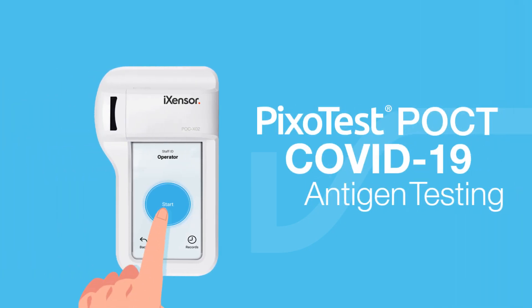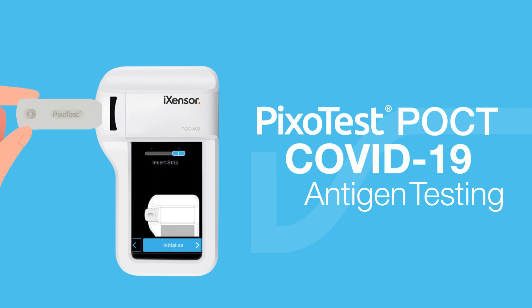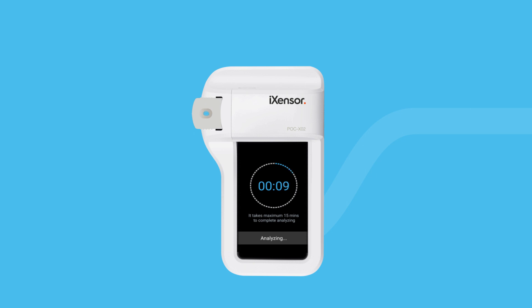The PIXOTEST POCT COVID-19 Antigen Test detects early infection of SARS-CoV-2 via the use of the PIXOTEST COVID-19 Antigen Test Strip. With the handheld PIXOTEST POCT Analyzer, screening can easily take place anywhere.